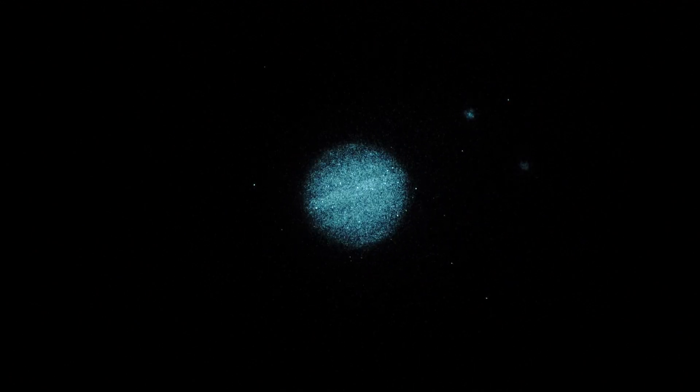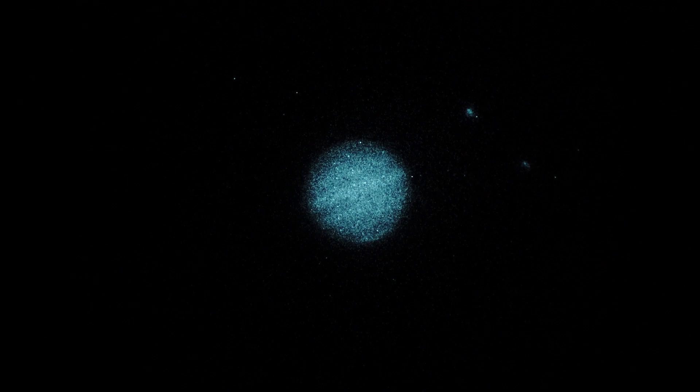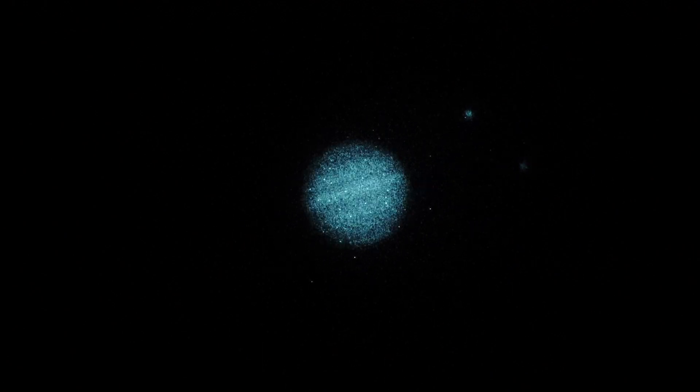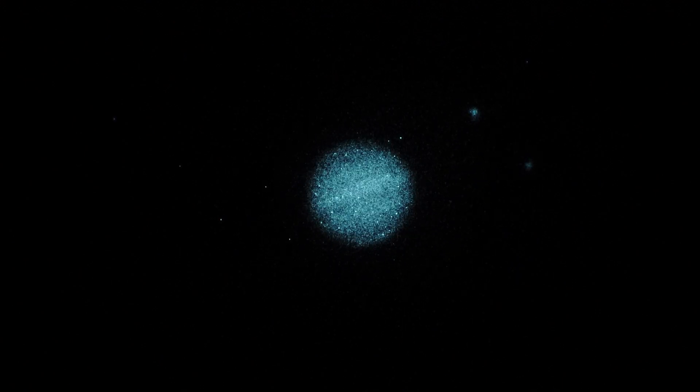We've got here a 500x f/48 system, pushing out with two 2x Barlows daisy-chained together. Sony Alpha 7s camera set to 1/50th of a second shutter, and the ISO is 1250.